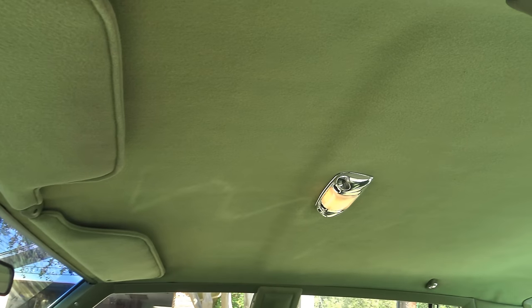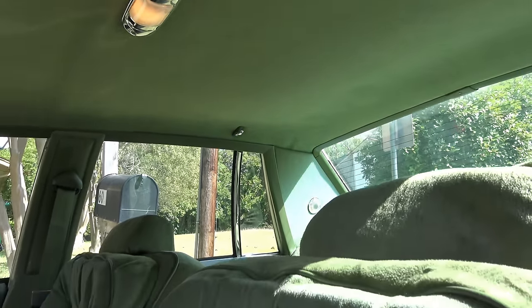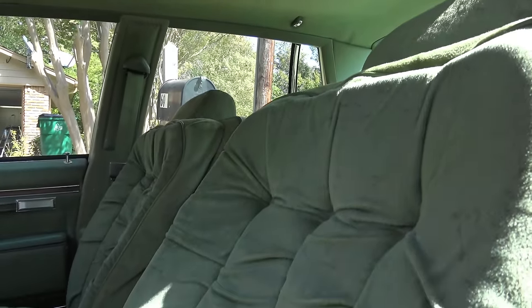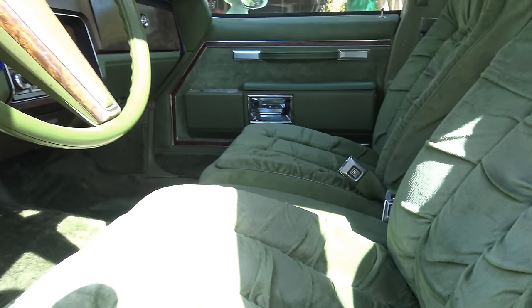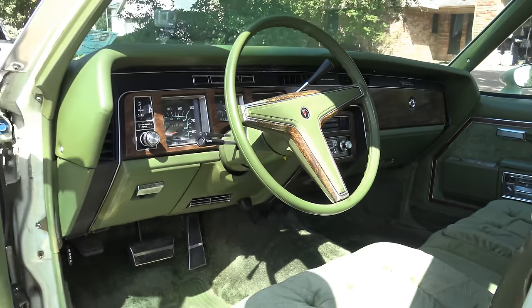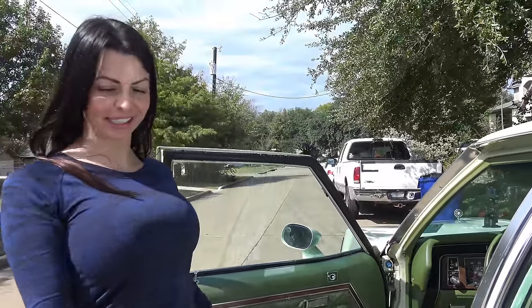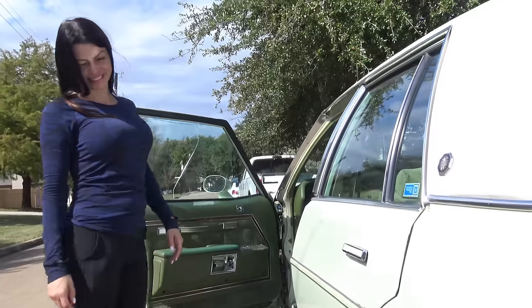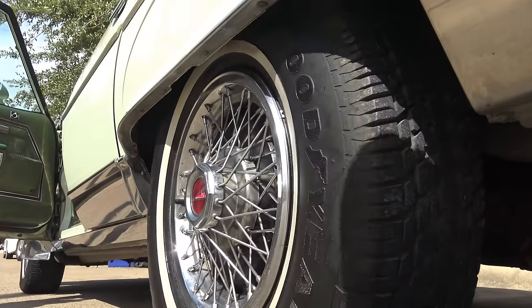Oh wow, look at it — so nice! It's like a perfectly ripe avocado. We actually named her Olive. And I really love the rims on it because they're old school-y rims. And it's got the skirts — the fender skirts!